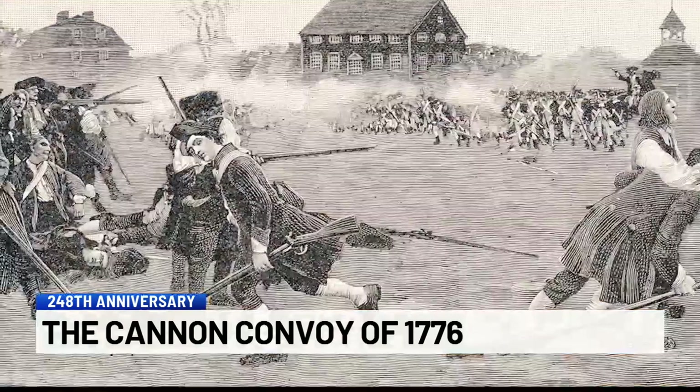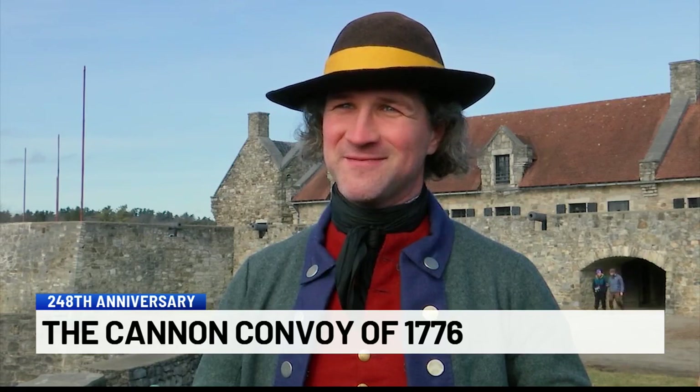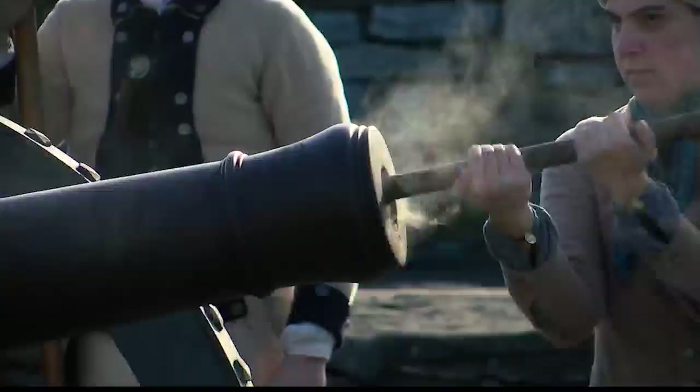After the battles of Lexington and Concord, American forces pursued the British back towards the city of Boston, and basically all the British troops holed up in Boston. That's great, but how do you get them out of Boston? You need guns that can reach from the siege lines to the city.